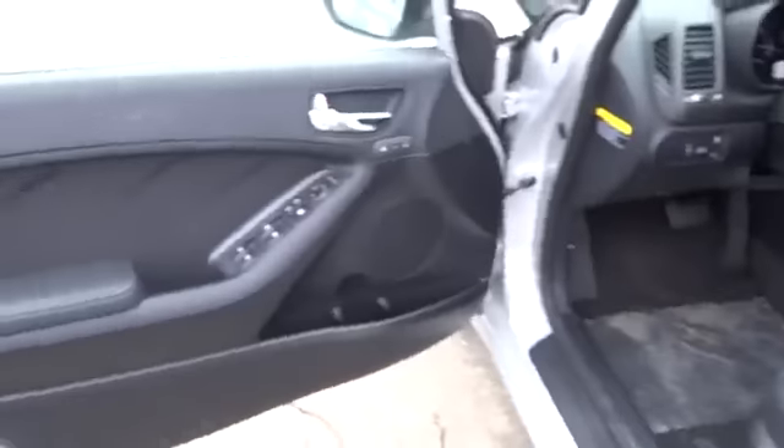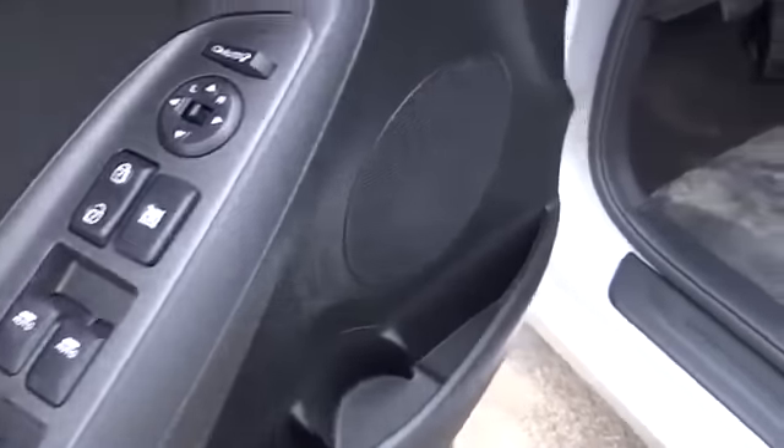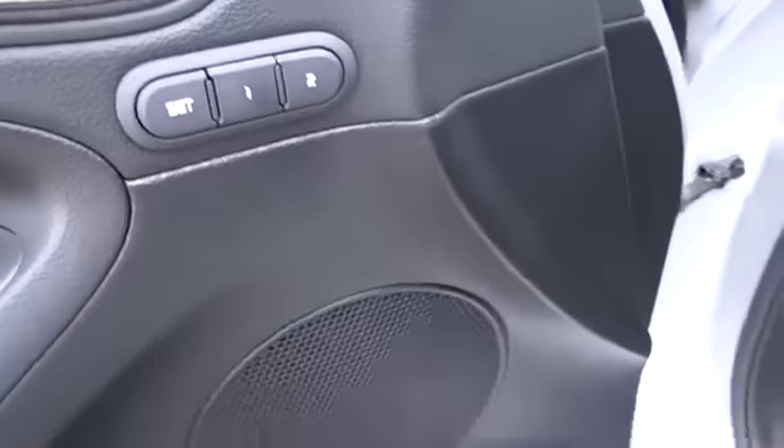Aluminum wheels, keyless start, climate control, FWD, AM-FM stereo radio, rear defrost, universal garage door opener, and CD player.